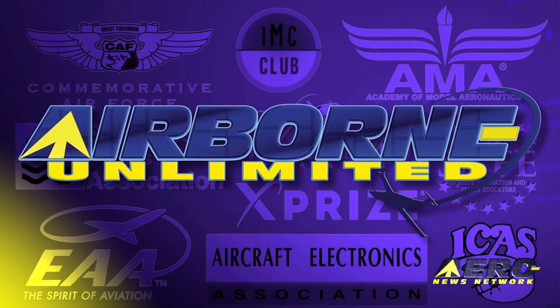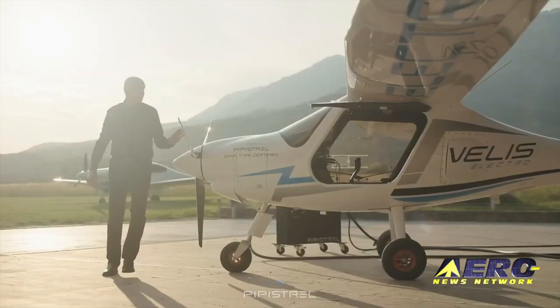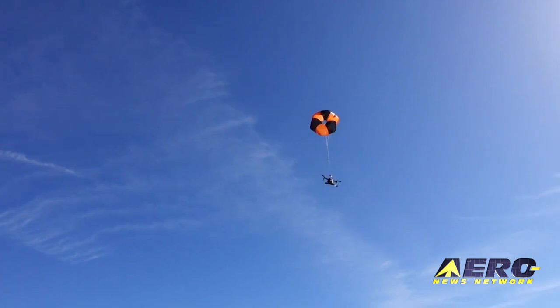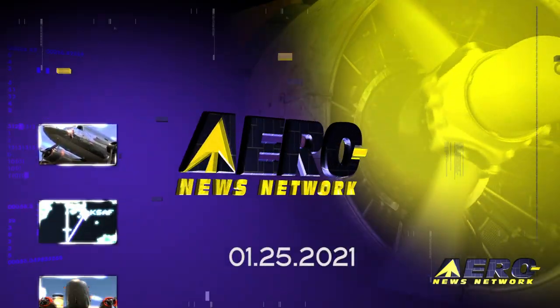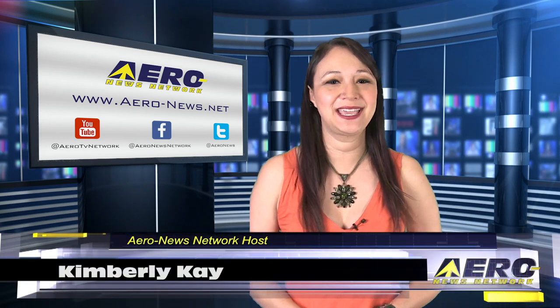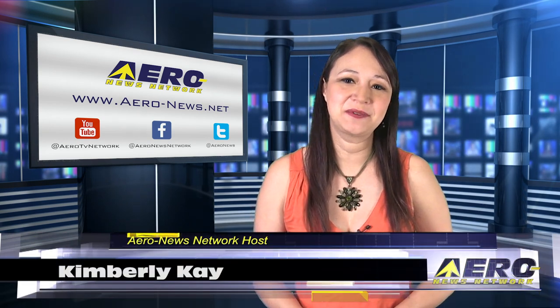Coming up on today's episode of Airborne Unlimited: Electric Velis is setting e-records, win an election and get a moon rock, and Fruity Chutes' Parachute Release protects drones from ground damage. Happy Monday everybody, thank you for joining us. I'm your host Kimberly Kaye. We have an exciting episode with the latest news that's happening in the aviation community.